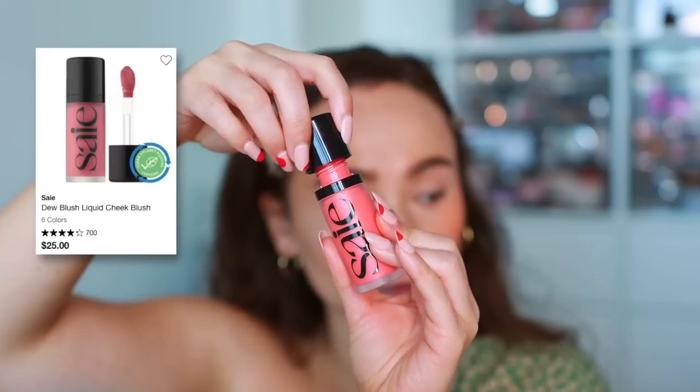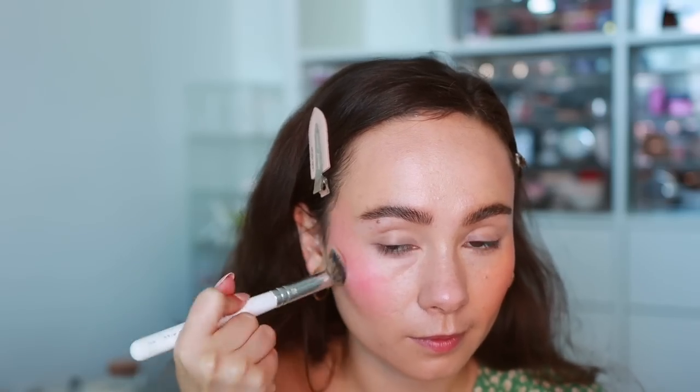Another one a little out of my comfort zone color-wise is the Saie Dew Blush in the shade Poppy. I found that it stained my cheek today — I struggled to blend it out, and even after taking my makeup off it stained my skin. It's a beautiful hot pink coral-orange shade. I do recommend mixing it up a little before applying so it doesn't stain as much and blends more evenly. The pigment must have separated while I was on vacation — for the most part I've still been very much enjoying this.